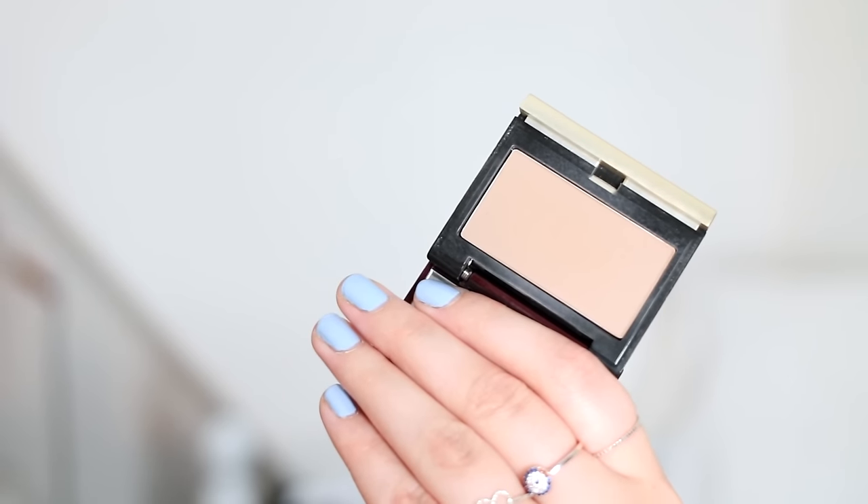A few last makeup bits. The Kevin Aucoin Sculpting Powder in the shade Light — I have gotten so much use out of this. It's probably been my most used makeup product for the last couple of months. I've been using it on a daily basis, which isn't something I'd normally do — I'm not a massive contour person, but I have been since I found this. So if you're after a contour and you have very fair skin, or if you just want something super natural and subtle, this is amazing. Together with that, I've been using the Charlotte Tilbury Contour Brush. I don't know why it took me so long to get one — it's just the ultimate brush for contour. It's really beautifully tapered and just the right size to fit in your cheekbone. You basically don't have to do any work; it does all the work for you.